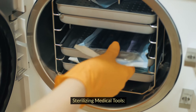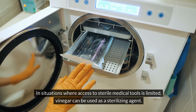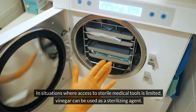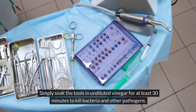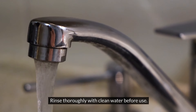Sterilizing medical tools. In situations where access to sterile medical tools is limited, vinegar can be used as a sterilizing agent. Simply soak the tools in undiluted vinegar for at least 30 minutes to kill bacteria and other pathogens. Rinse thoroughly with clean water before use.